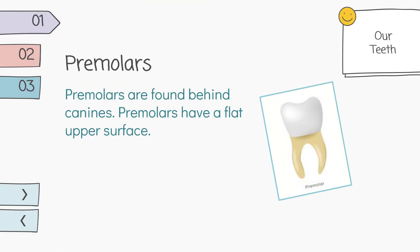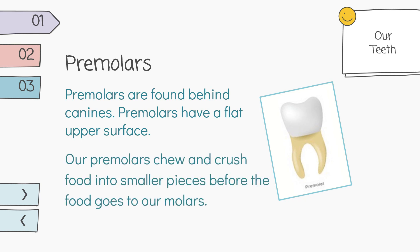Premolars are found behind canines. Premolars have a flat upper surface. Our premolars chew and crush food into smaller pieces before the food goes to our molars.